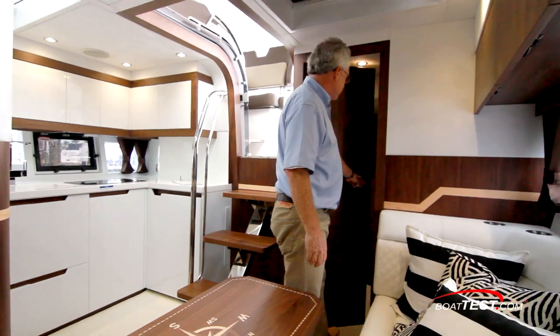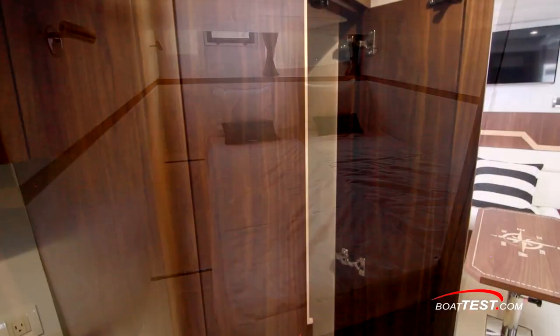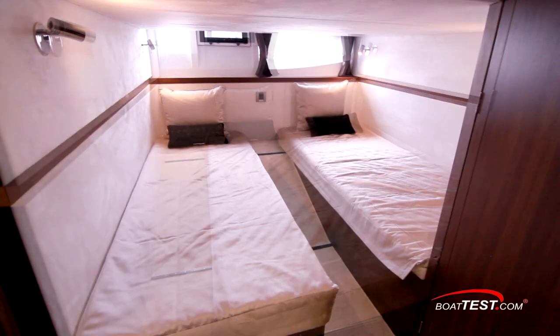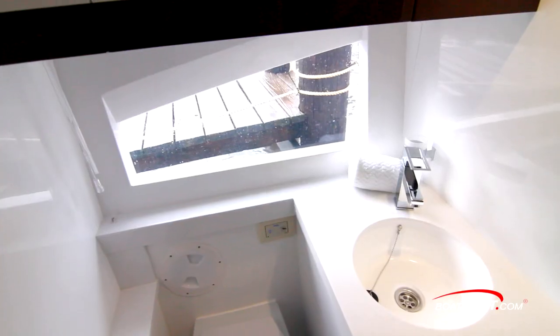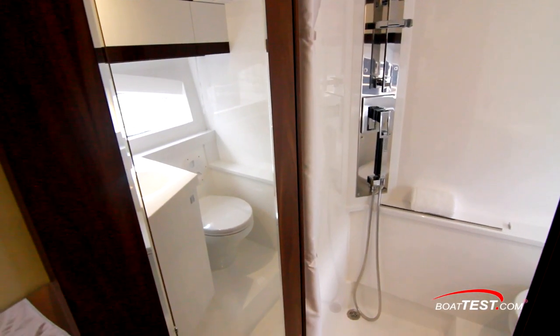As for the accommodations, the guest stateroom is located aft. This full-beam stateroom includes a hanging locker at the entry, and alongside is a seat just below an opening port light. The berth is mounted thwart ships and divides if necessary to become two twin berths, two feet six inches wide. Just aft is a wet head that includes a hull-side window and powered ventilation. A full-length mirror is just inside the door.